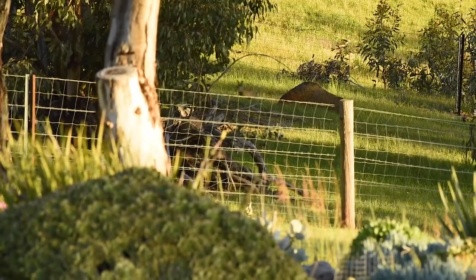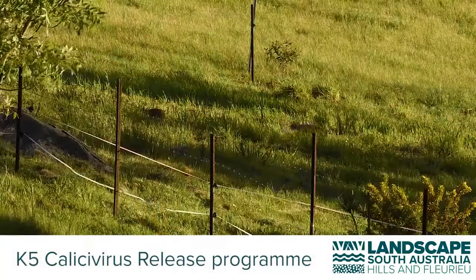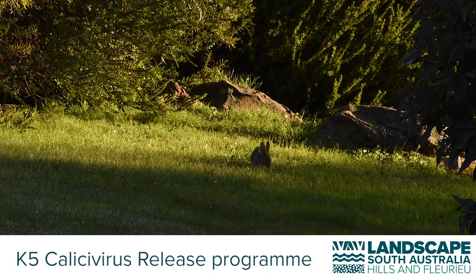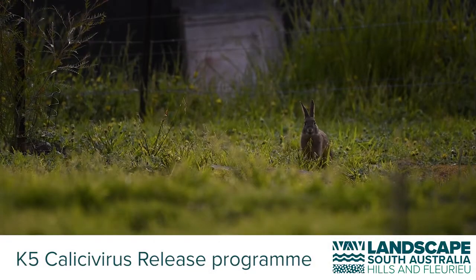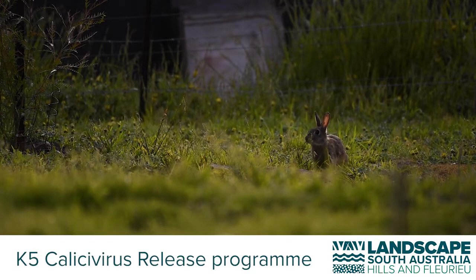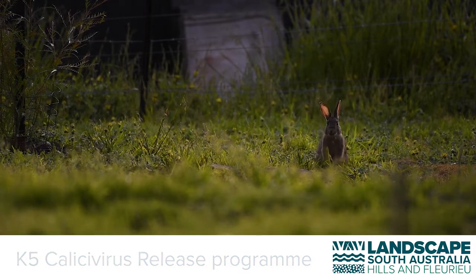Feral wild rabbits have been appearing in significant, concerning numbers across the Adelaide Hills and surrounding areas. To tackle this problem, the Hills and Fleurieu Landscape Board is coordinating the release of the Khaleesi virus. Thank you for registering to be part of the Hills and Fleurieu Landscape Board Coordinated K5 Release Program. This video will show you how to prepare for and release the K5 Khaleesi virus on your property.